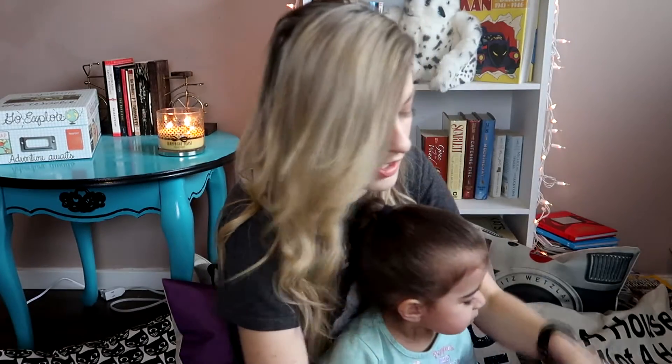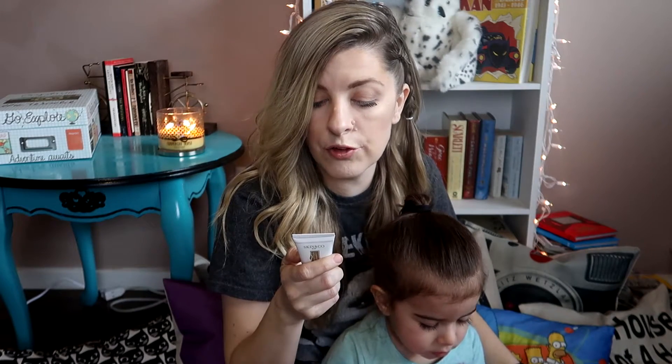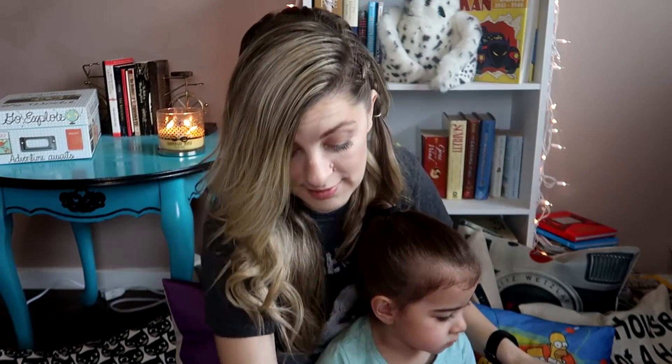Alright, what's next? This is the Skin & Co Whipped Polishing Cleansing Cream. It's a highly concentrated cleanser formulated to renew dull and dry skin. Alright, I'm all up for that. I love skin cleansers.